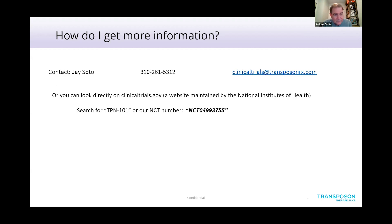If you want to learn more, you can get in touch with us. The operational person working on the study is Jay Soto. We have an email address you can write to and we'll send more information about the study. You can also search on ClinicalTrials.gov — the NIH website that maintains information about clinical trials — by searching for TPN101 or our NCT number. Everything ALS will also provide all this information if you express interest. The study is underway with a number of sites already up and running in the United States — probably about 15 US sites altogether — and we're also conducting the trial in a few countries in Europe.